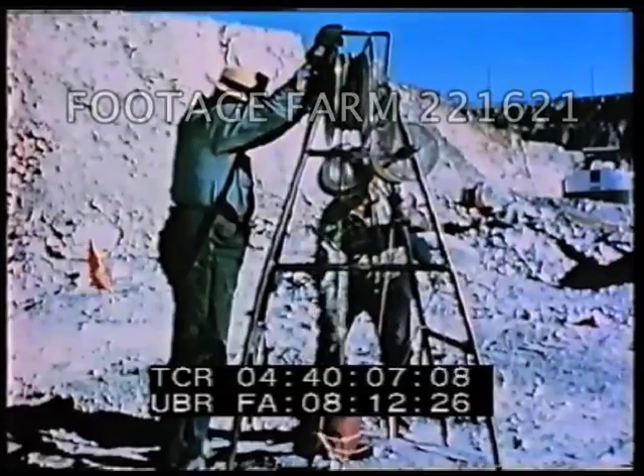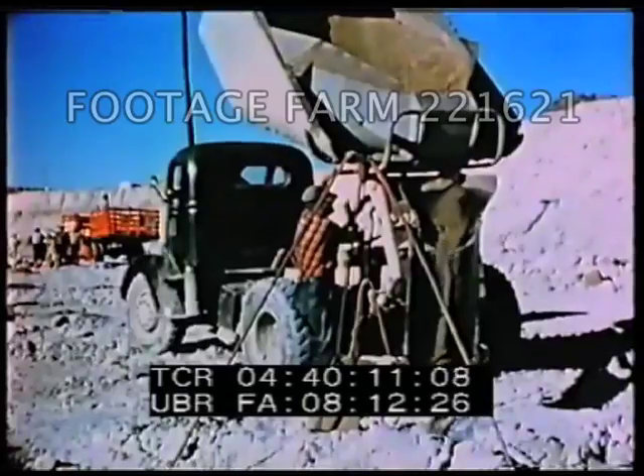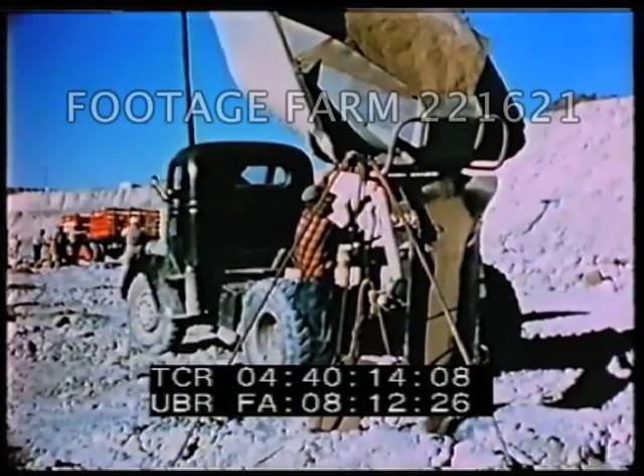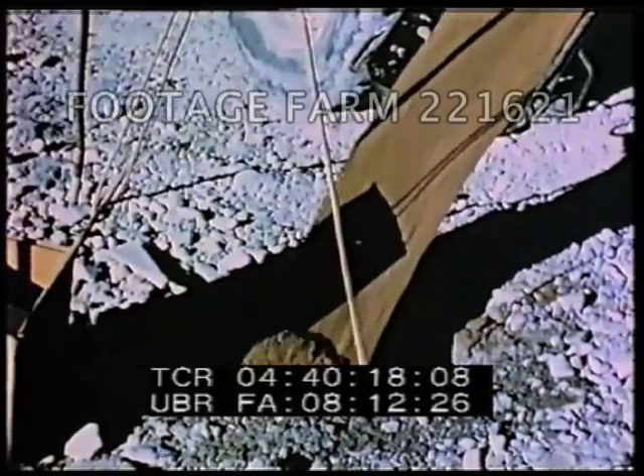About a thousand pounds of explosive may be used in each hole. A special truck fills the remaining space with stemming, which consists of finely crushed rock and serves as a plug.